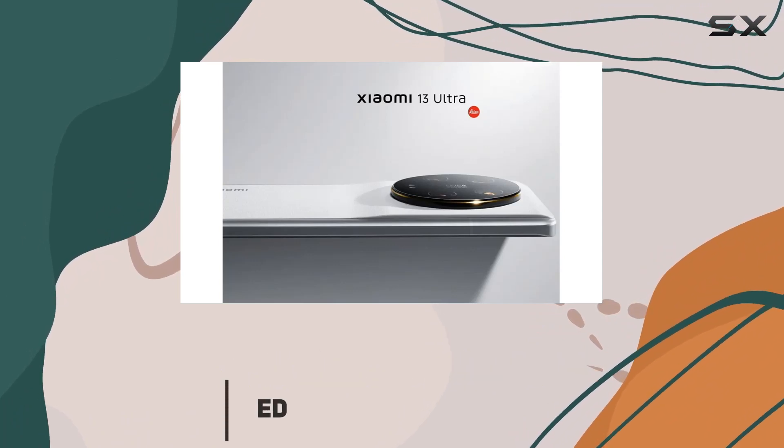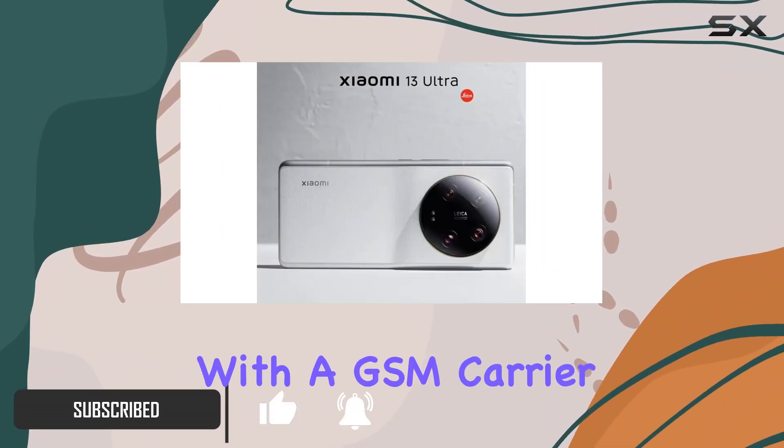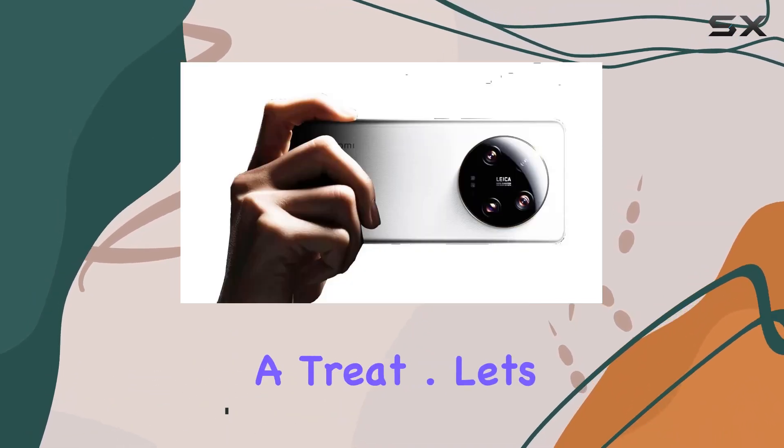Now, keep in mind this is the Tencent version, so no CDMA compatibility, but if you're with a GSM carrier, you're in for a treat. Let's talk specs.